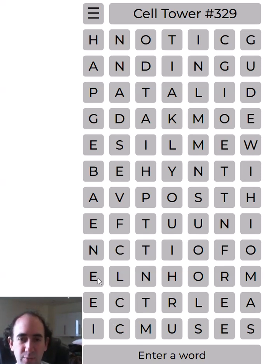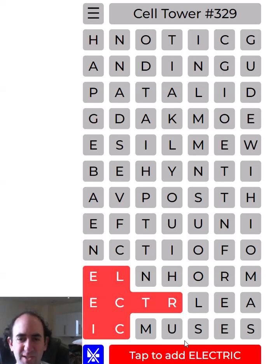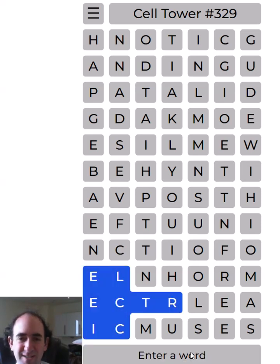So where should we start? It gets much easier as you go along in this game, I think. I'm going to start with 'electric' - that looks quite likely, doesn't it?